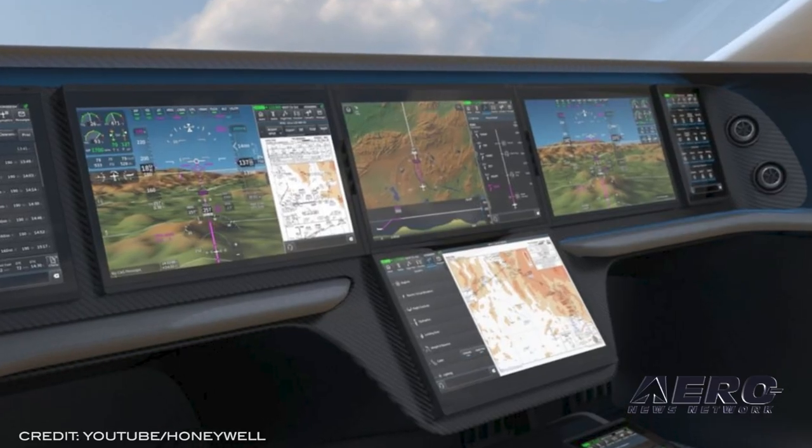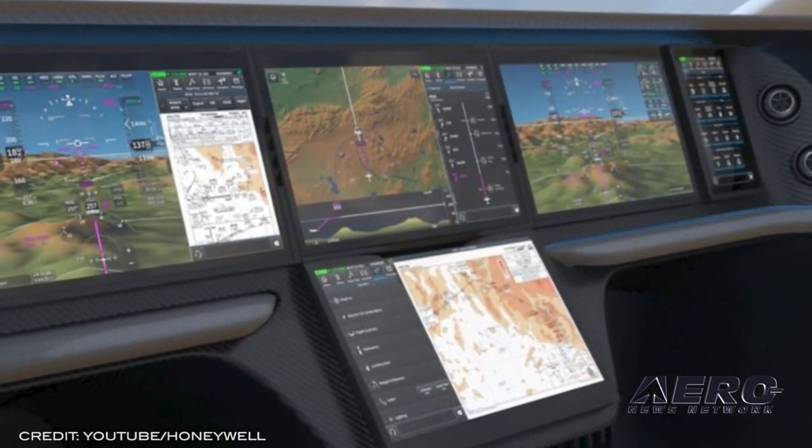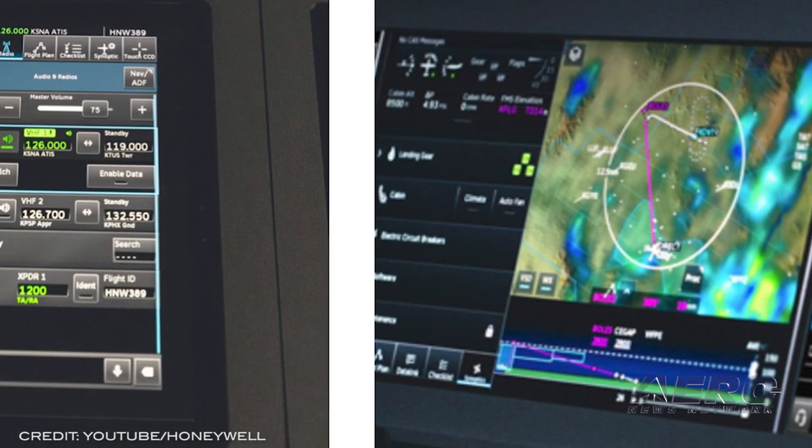Welcome back. Honeywell has released its new Anthem Flight Deck, a cloud-connected flight deck system that features an always-on connection and touchscreen. Eschewing the usual connections for updates allows for seamless updated maps, unified consumable status tracking, and flight plan transfer.